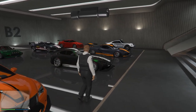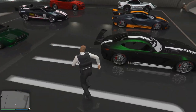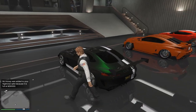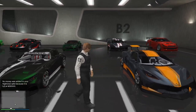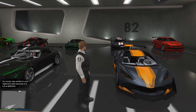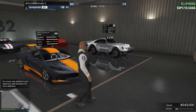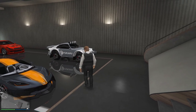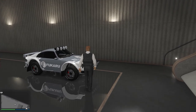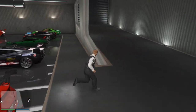We got the Schlagen GT here, or the Schlong GT as I like to call it — this is obviously based off a Mercedes AMG GT. Very nice car, sounds absolutely amazing. Should actually be in the Muscle class, in my opinion. We've got the Coquette D10, which is based off one of the newer generation Corvettes. And then we obviously got the Comet Safari, one of my favorite off-road sports cars in the game — definitely suggest picking up a Comet Safari.